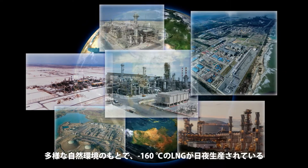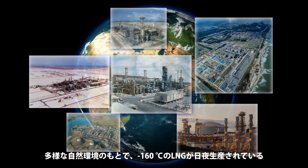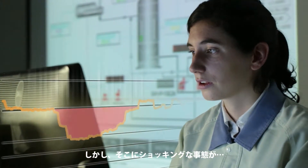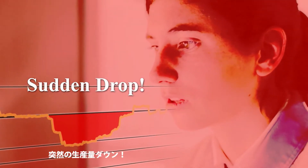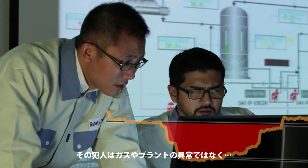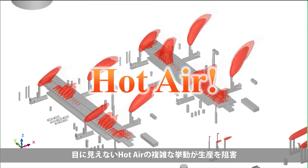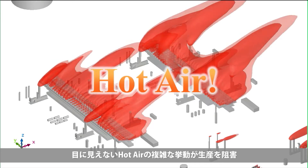All year long and in all kinds of environmental conditions, minus 160 degrees C LNG is being produced. Occasionally there's an unwelcome surprise — a sudden drop in LNG production. The culprit isn't the feed gas or plant failure, but hot air. Hot air in the plant can hinder the production of LNG.